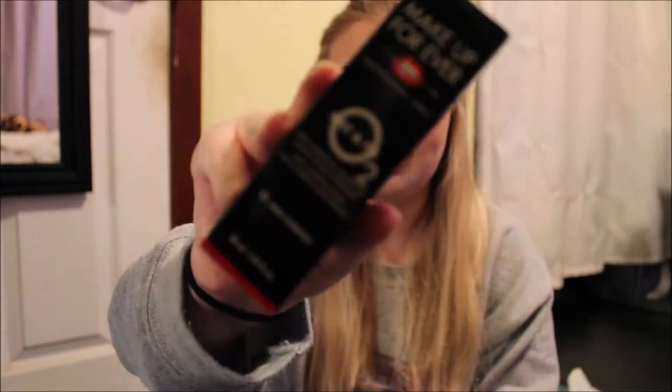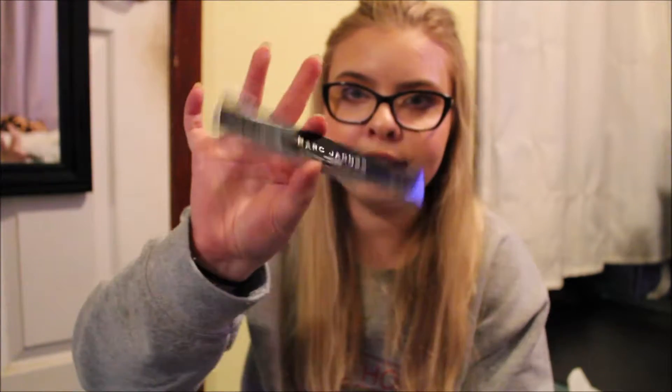Quick little pit stop to Sephora. I got the small size of the Makeup Forever Mix and Fix — I want to try this out because I've never used it. Then I got a mini of the Hoola Benefit Bronzer. This is my favorite bronzer — I have the mini one right now but it's almost gone, so I thought I'd get a new one. And I wanted to try out the Marc Jacobs Highliner Eyeliner, so I just got it in black and I'm pretty excited.